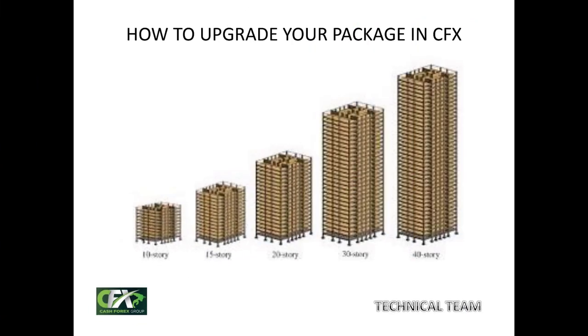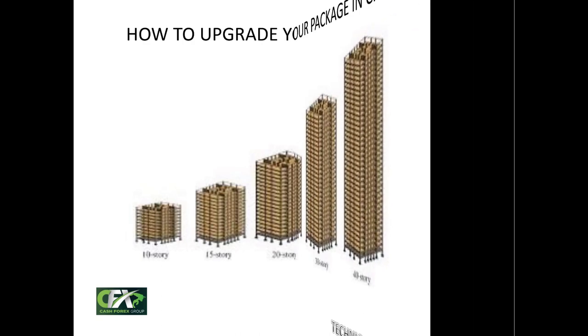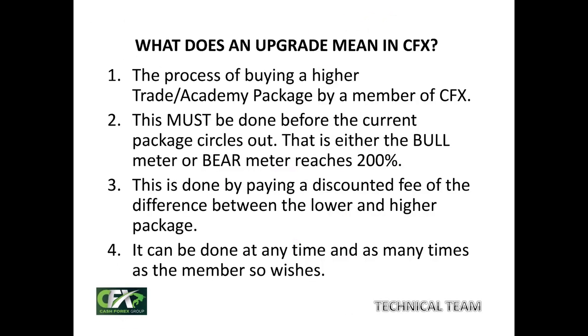You're welcome again to another exciting edition of our back office training Zoom. Today we're going to look at the topic: how to upgrade your package in CFX. The process of buying a higher academy package or trade pack by a member of CFX is what we call an upgrade. So when you buy a higher package of your academy, it is called an upgrade in CFX.